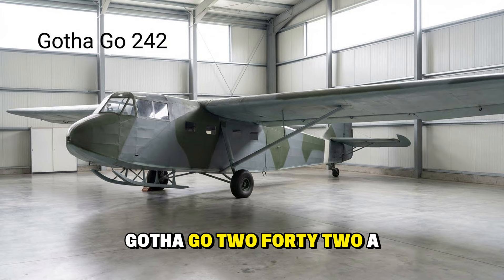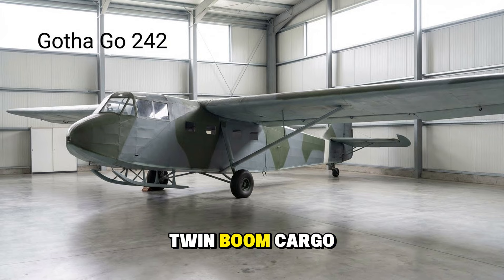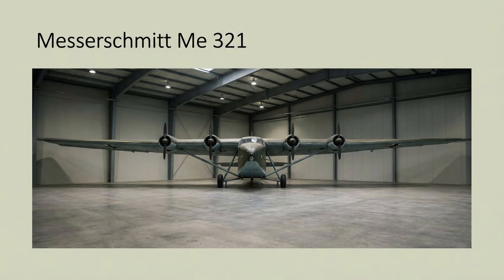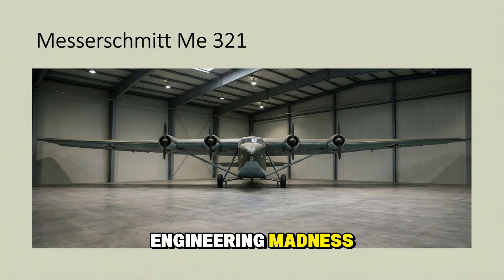The Gotha Go 242 was a twin-boom cargo glider that looked like a flying container, used extensively in Russia to supply encircled troops. The Messerschmitt Me 321 was the glider version of the Gigant — so heavy that sometimes three heavy fighters were tied together just to tow it into the air. A feat of engineering madness.